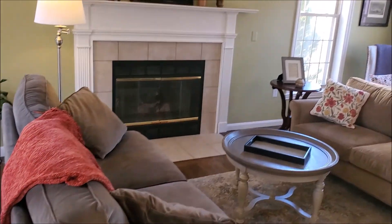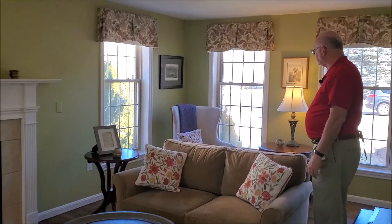The seller likes to sit in a comfortable chair with the morning light and do some reading. Let's head upstairs.